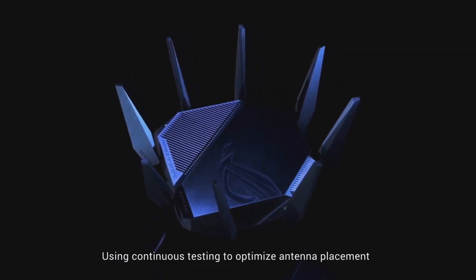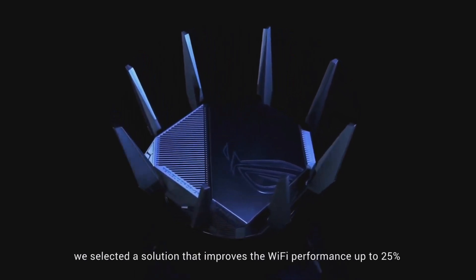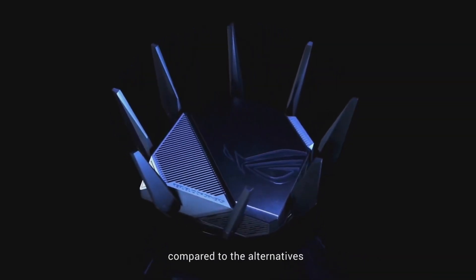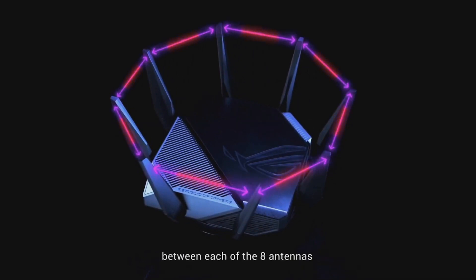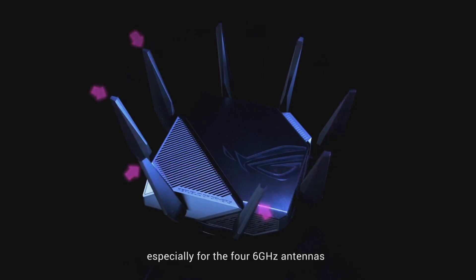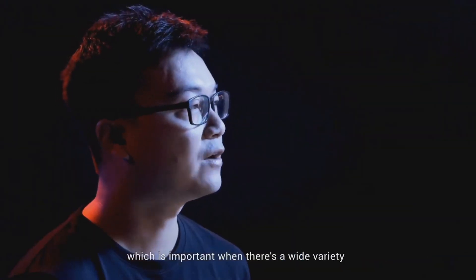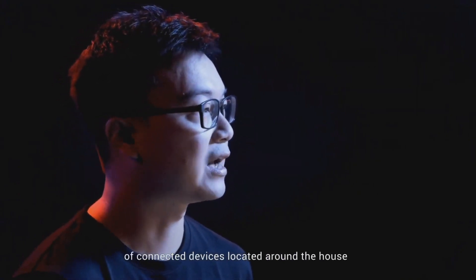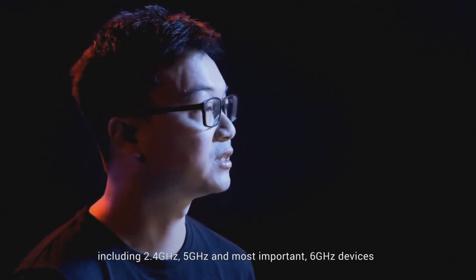Using continuous testing to optimize antenna placement, we selected a solution that improves Wi-Fi performance up to 25% compared to the alternatives. To maximize performance, we ensured good isolation between each of the eight antennas to reduce interference between them, especially for the four 6GHz antennas. This new antenna design ensures optimal signal strength in every direction, which is important when there is a wide variety of connected devices around the house, including 2.4GHz, 5GHz, and most importantly, 6GHz devices.